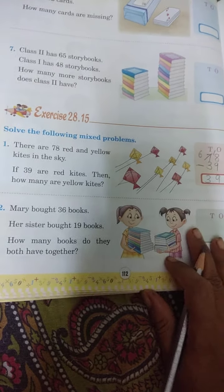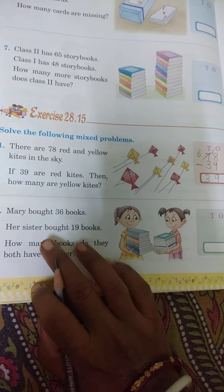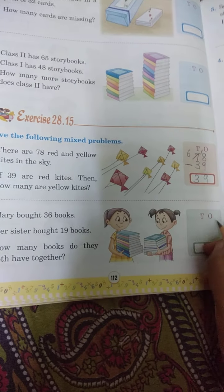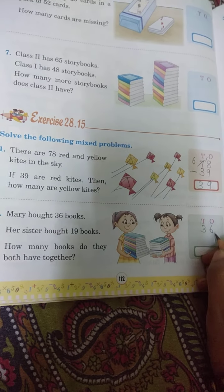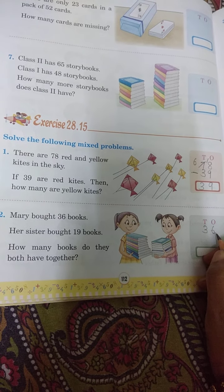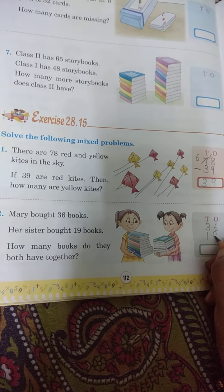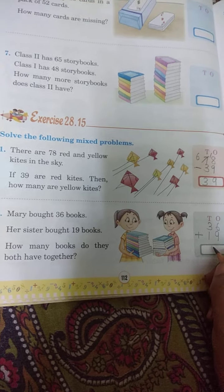In the same way, next problem: Mary brought 36 books and her sister brought 19 books. How many books do they both have together? Uska sister 19 books layi. Dono mila ke kitna books ho gaya? Isko plus karna padega.